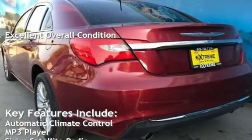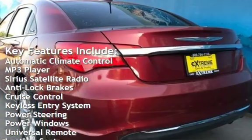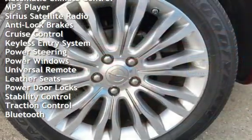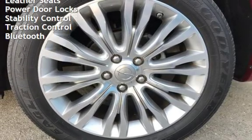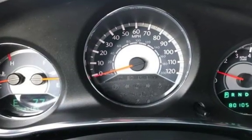Key features include automatic climate control, MP3 player, Sirius satellite radio, anti-lock brakes, cruise control, keyless entry, power steering, power windows, universal remote, leather seats, power door locks, stability control, traction control, and Bluetooth.